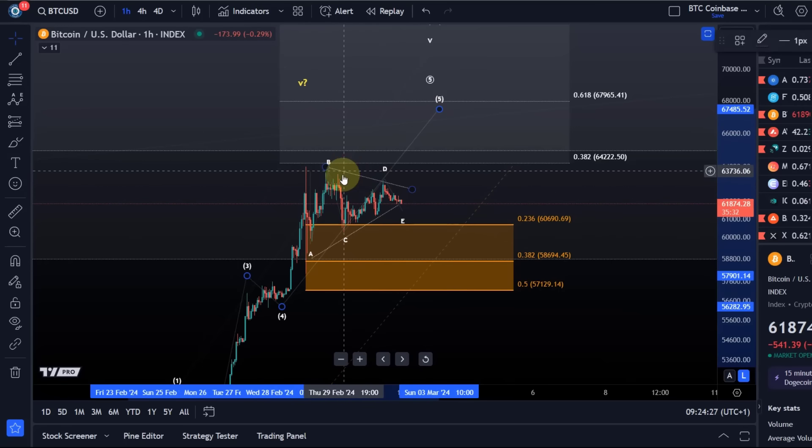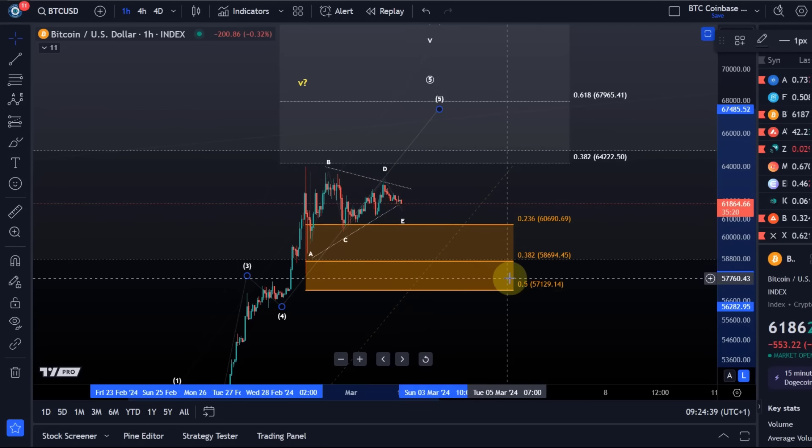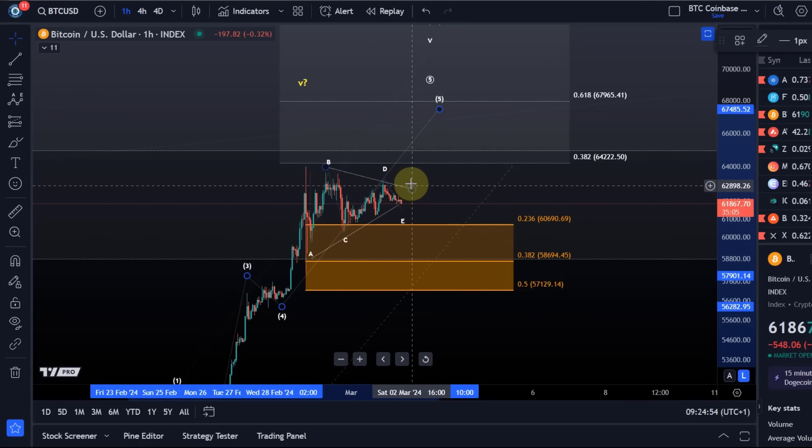We are still holding above support, so I don't currently assume we've topped. On the daily chart you can see we are close to important resistance, so we could be in an area where we're topping. Still, the microstructure suggests one more high is possible, and I will assume that's the case as long as the 57,100 level — the 50% Fib level — is holding. As long as that level holds, the structure remains intact.